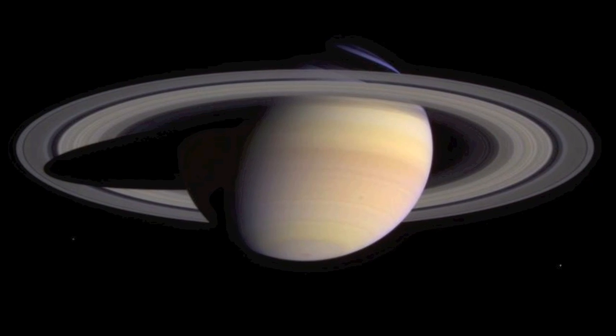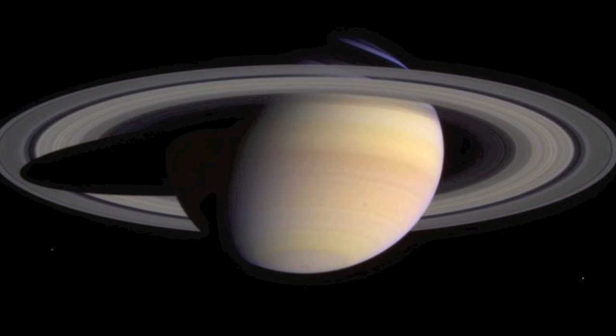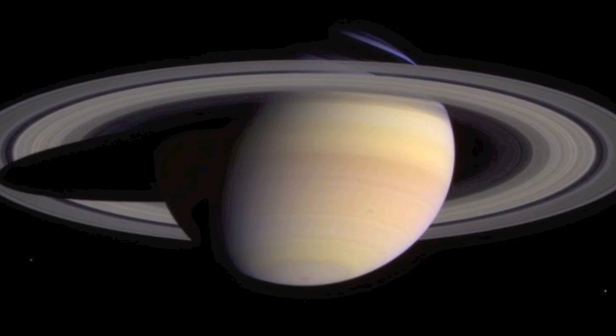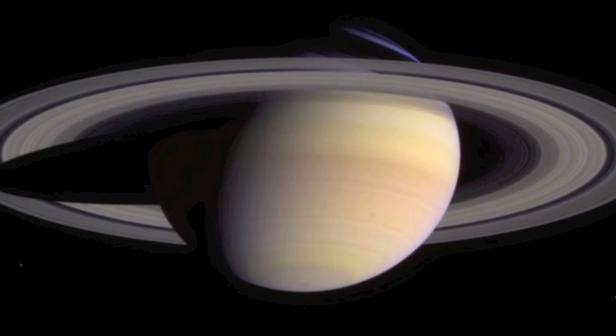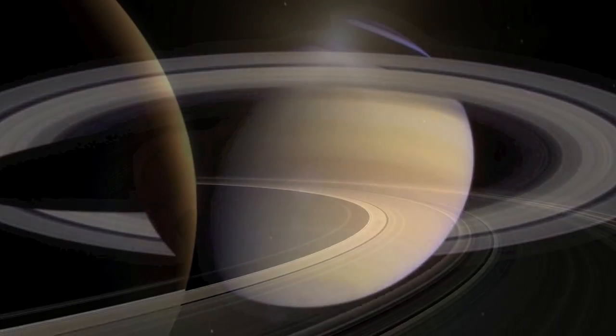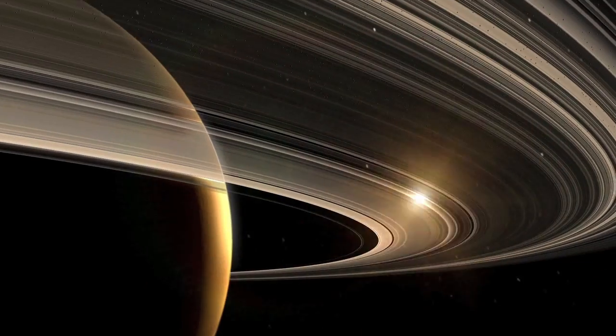There is a world that goes around the sun, ten times farther away from the sun than the world we live on. This world is really big, about ten times as wide as our world, and most of it is thick air pulled tight together. It has big beautiful rings around it, made of many pieces of ice.